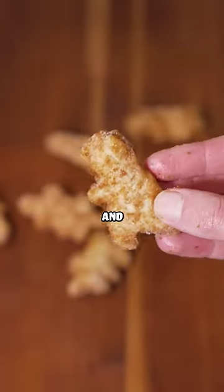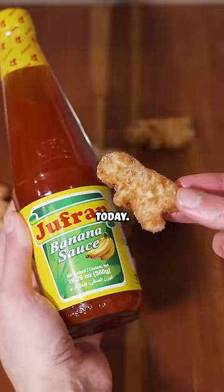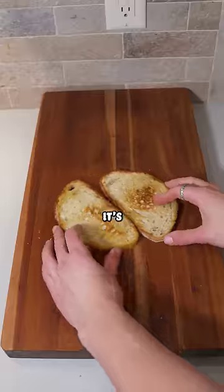Nothing goes better with ketchup than chicken nuggets, and everybody knows the best kind of chicken nuggets are dinosaur chicken nuggets, so that's what we're going to use today. I'm sure that some of you are about to have a panic attack because I haven't said the words grilled cheese yet, but don't worry, it's happening.